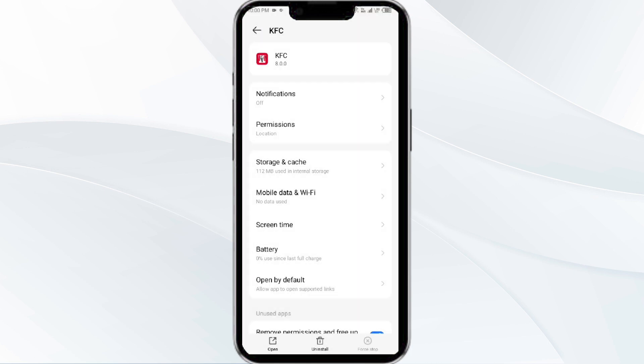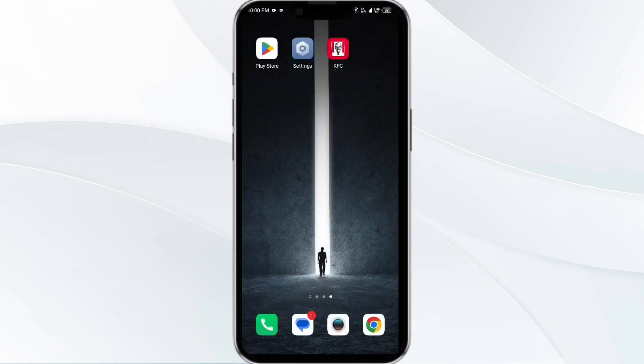Confirm by clicking OK, and then reopen the app. The second solution is to disable and enable your internet connection.